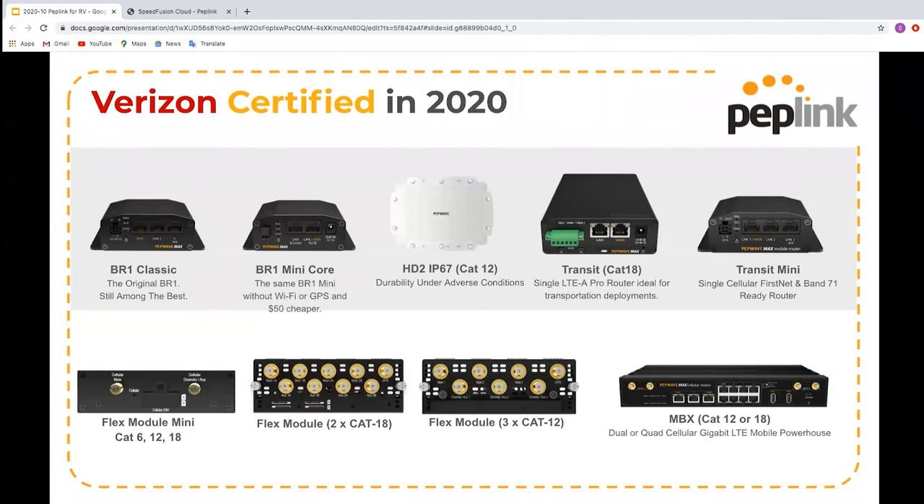Joel asked whether the Max Transit series will ever have USB for tethering. The Max Transit does not have a USB port. If you want USB tethering, you'll need to look at the MBX and similar routers that have USB ports — and Android phones as well. However, our Max Adapter that we mentioned will be supported via devices that have USB, so that is one option there.